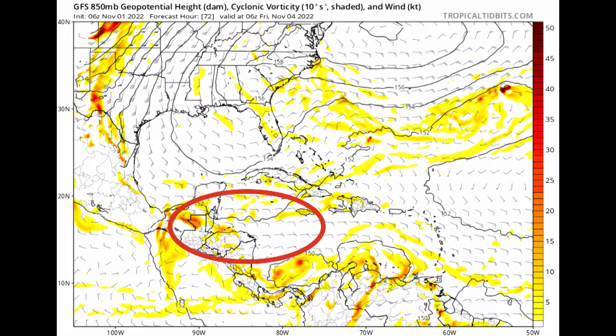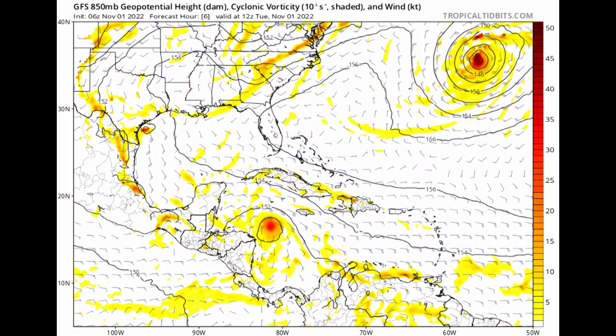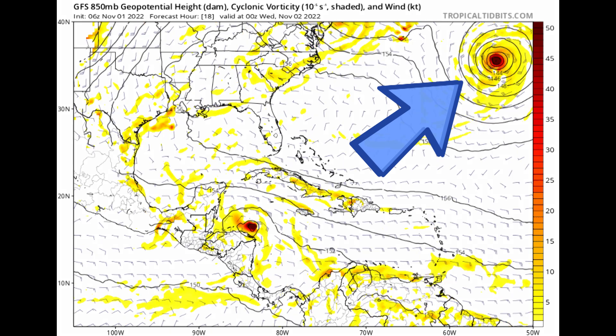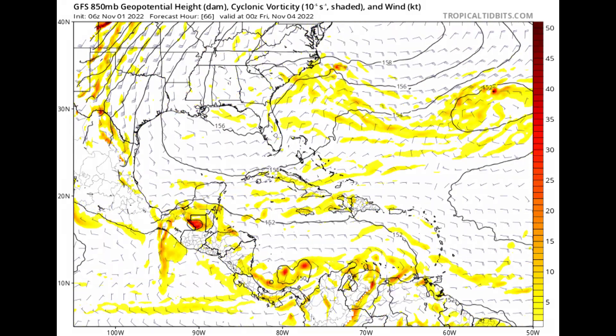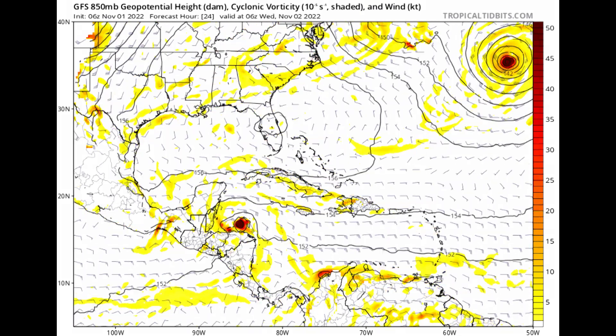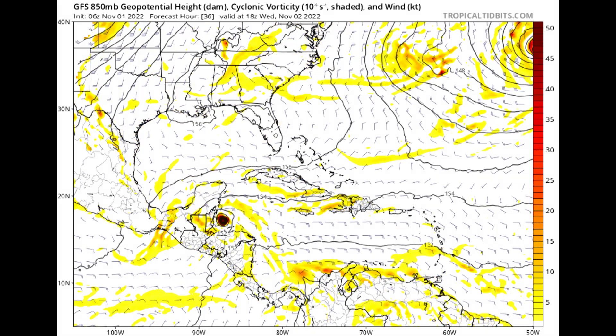Looking at the GFS operational model, there goes Lisa into Belize by Wednesday into Thursday. And up there, north and east of Bermuda, that's our next system — probably going to be Martin, like I said, later today. Pretty unusual. It's been sort of on-again, off-again all season long. The system has been kind of difficult for the models to pick out. It's just been one of those years.